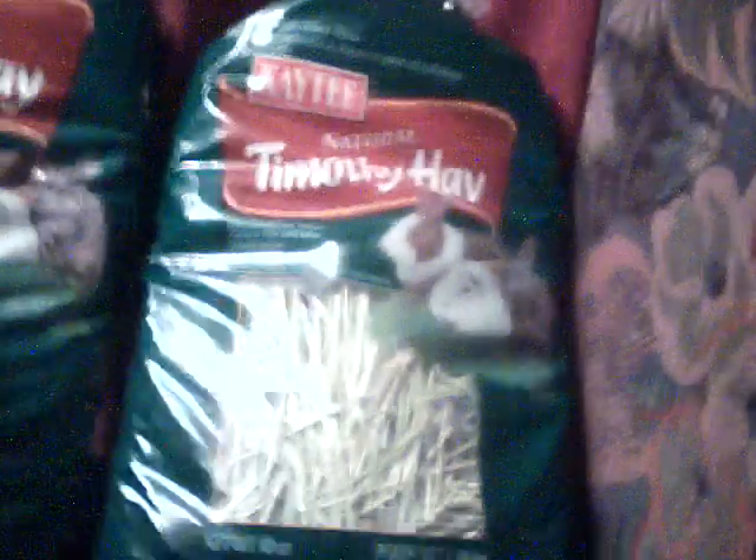And I got two bags of hay — Timothy hay by Katie. I got two; they're both 48 ounces. Which is good. I got two bags for $12.00, which is great, because Carter's was one bag for $11.00.